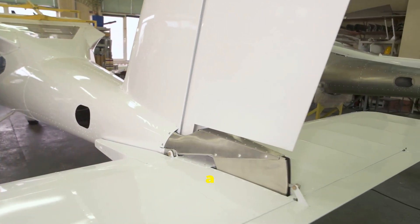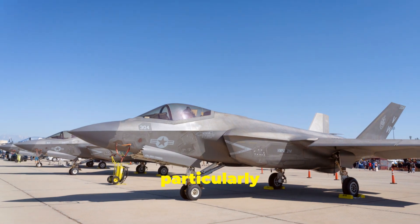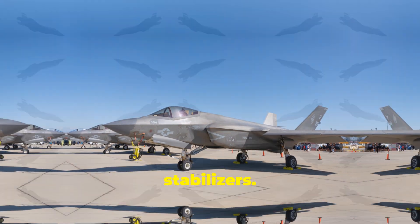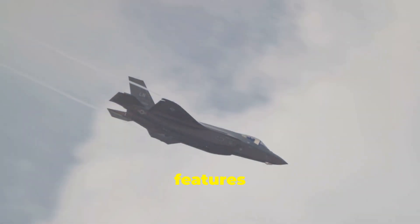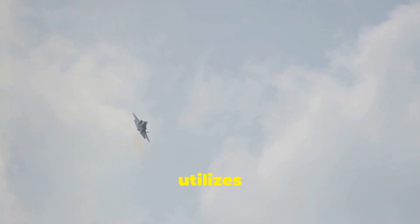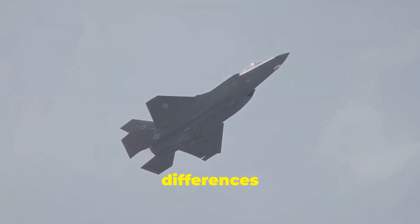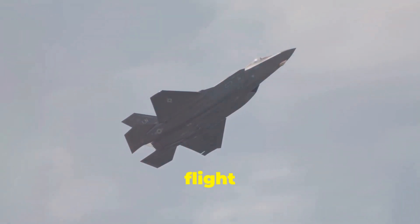While both aircraft share a similar stealth design philosophy, subtle differences exist, particularly in their vertical stabilizers. The J-35A features outward canted twin vertical stabilizers, whereas the F-35 utilizes inward-angled twin vertical stabilizers. These differences affect their radar signatures and flight characteristics.